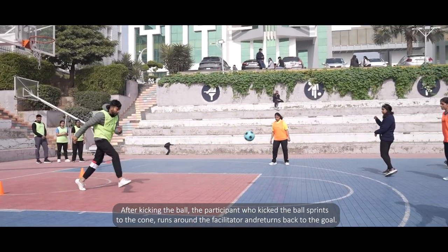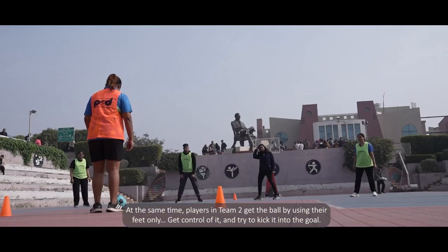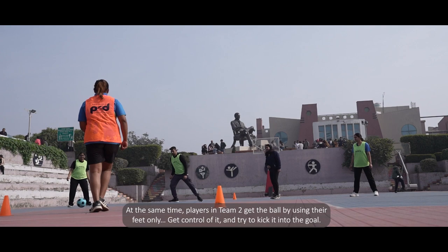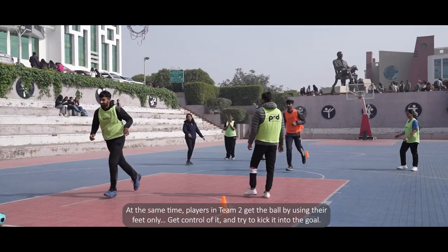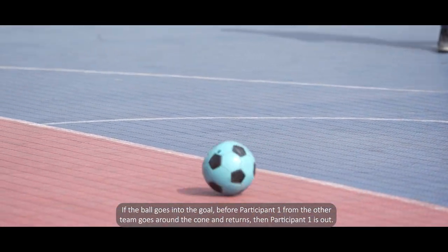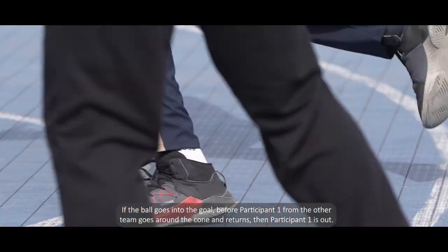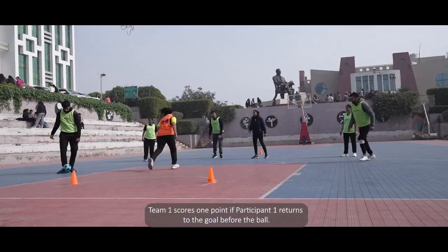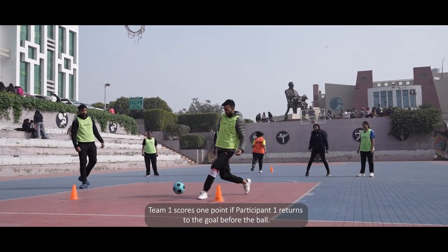After kicking the ball, the participant who kicked it sprints to the cone, runs around the facilitator, and returns back to the goal. At the same time, players in Team 2 get the ball using their feet only, gain control of it, and try to kick it into the goal. If the ball goes into the goal before the kicker goes around the cone and returns, then that participant is out.